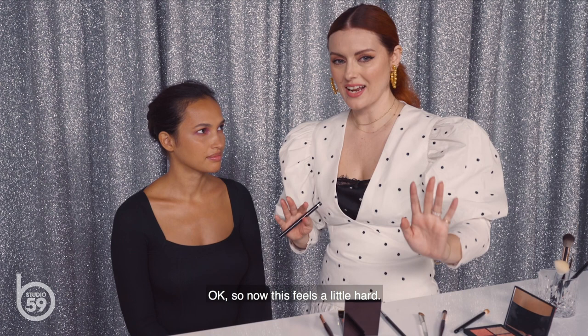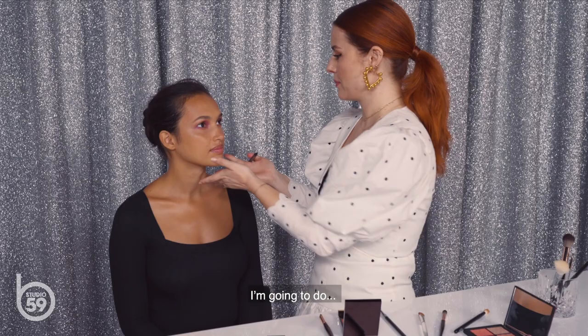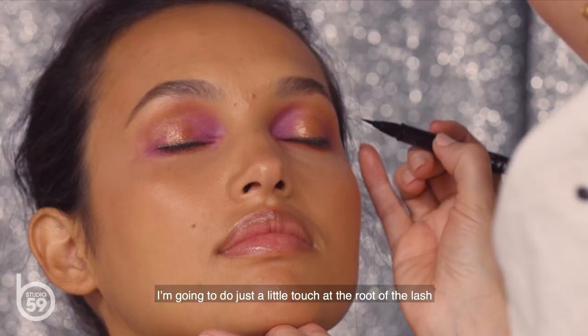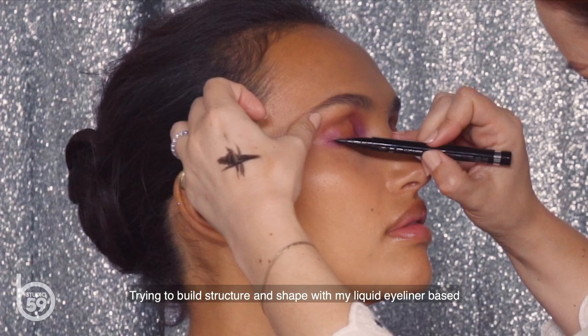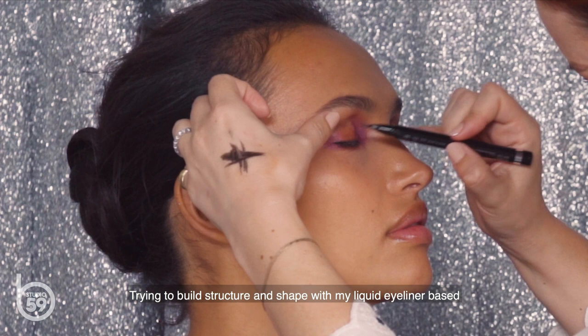Now it's time to feel a little hard. I've got the Clinique liquid eyeliner. I'm going to do just a little touch at the root of the lash to deepen it — essentially on top of that green. I'm trying to build structure and shape with the liquid eyeliner given that I don't have mascara.